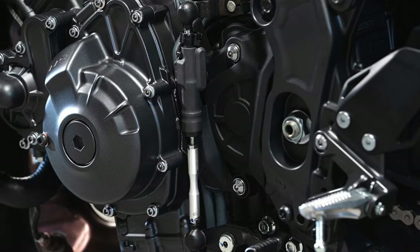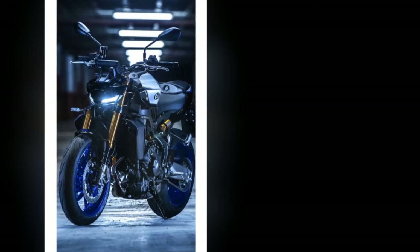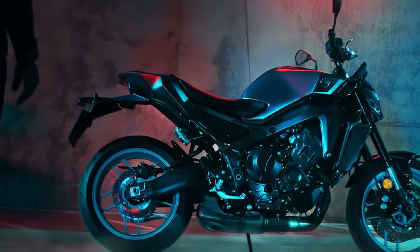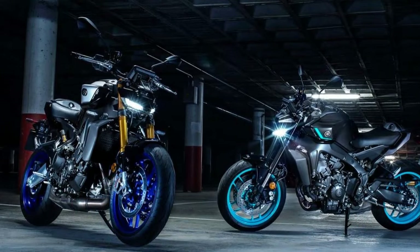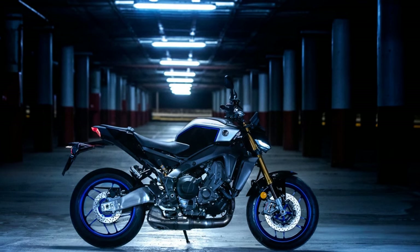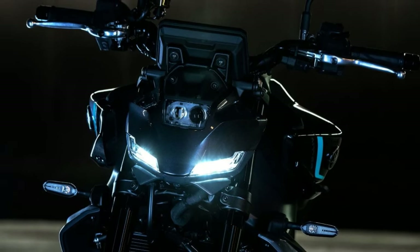Cons: Harsh suspension — the MT-09's suspension is on the firm side, which can be uncomfortable on rough roads, and some riders have found it jarring over bumps and potholes. Notchy gearbox — the gearbox can be a bit notchy, especially when shifting at low speeds, and some riders have found it clunky and difficult to find neutral. Uncomfortable seat — the seat is not the most comfortable, especially for longer rides, with some riders finding it uncomfortable after about an hour of riding.